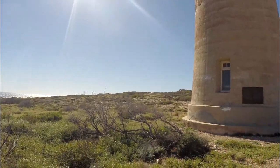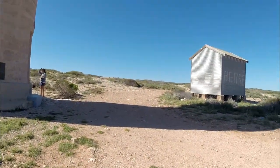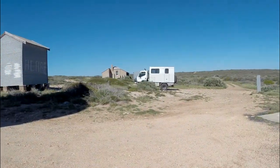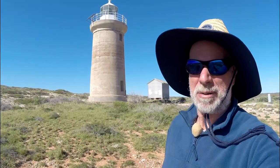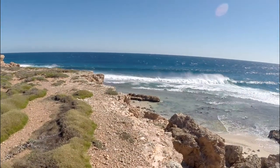Just arrived at the Dirk Hartog Island Lighthouse, built in 1909. There's the oil store and the lighthouse keeper's quarters. A minimal amount of graffiti to be seen, which is okay I suppose — none would be better but there's only a little bit. Just looking out west from here.